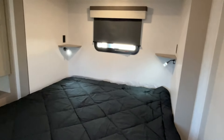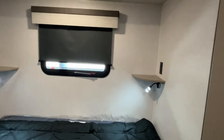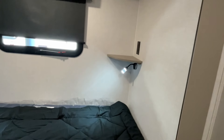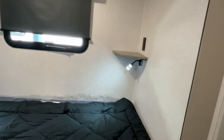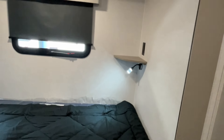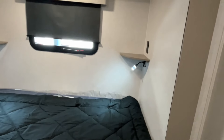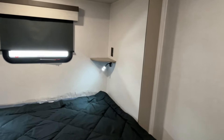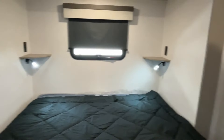Wow — yes, a king-size bed on a slide! You do have shelves on both sides with reading lights and power on both sides. The USB is in the reading lights — we've checked this before and we think that's right.